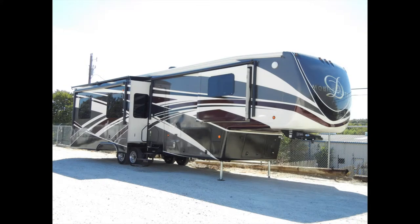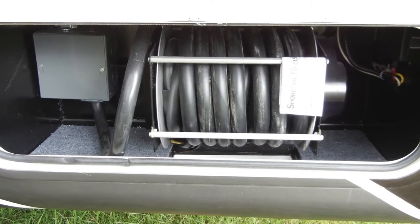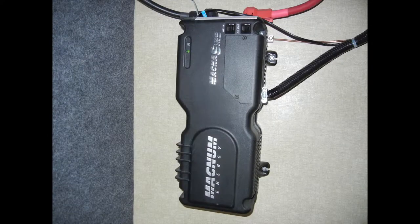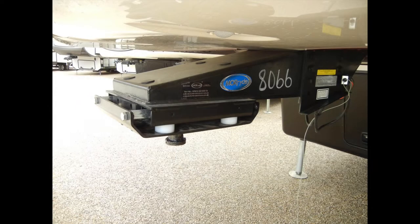For the electrical, the trailer has 50-amp service with power cord reel, an 80-amp 12-volt DC converter, a Magnum 1000-watt inverter, LED interior lights and dimmer switches, four LED exterior security lights, and LED docking lights for extra convenience.